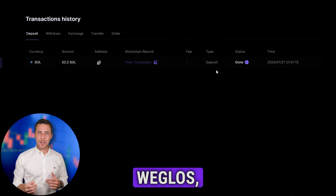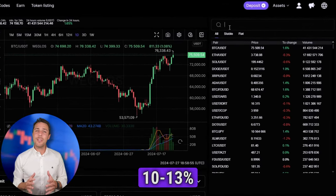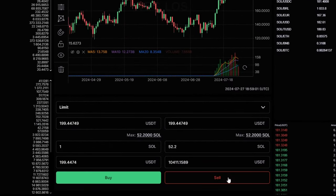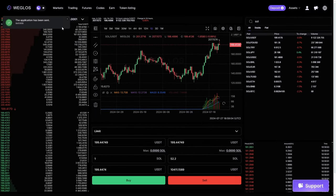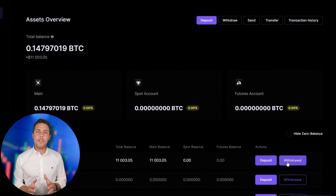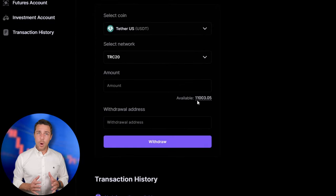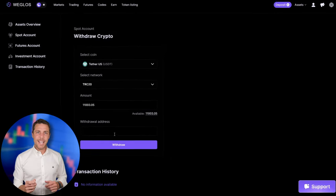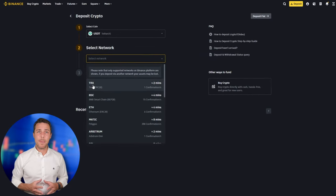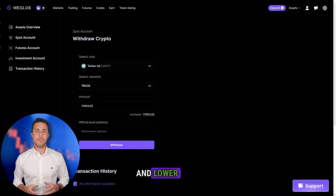Once we receive Solana on Weglos, we head to the trading page and sell the coins at a price that's 10% to 13% higher than our initial purchase. By starting with an initial investment of $10,000, you can make a profit of $1,000 or more. To withdraw the funds to a crypto wallet, go to the withdrawal tab and enter the withdrawal address from a wallet such as Coinbase, Binance, or Bybit. I suggest using the TRC20 network for faster transactions and lower fees.